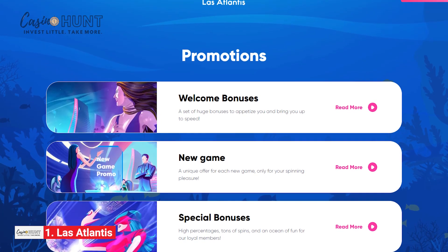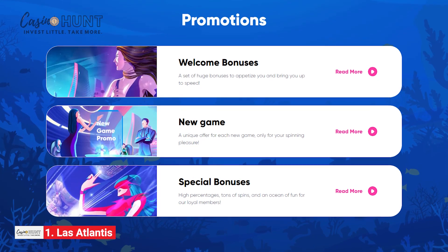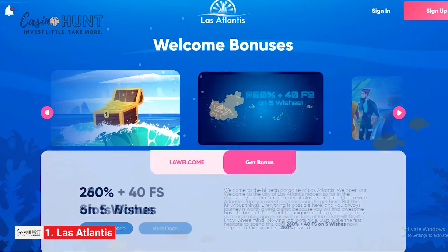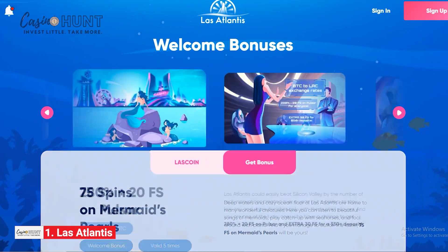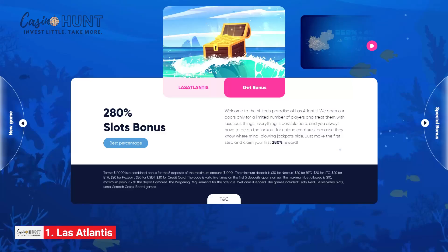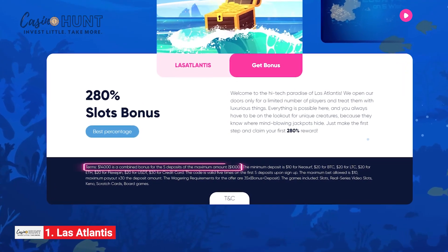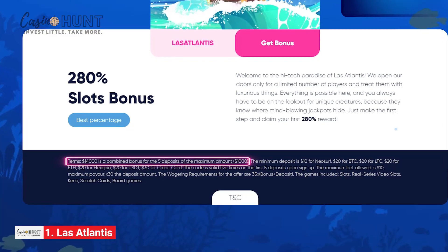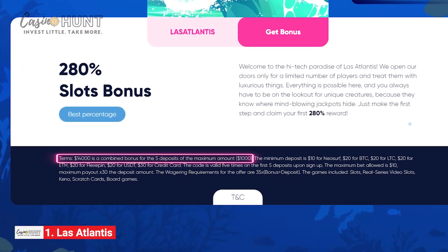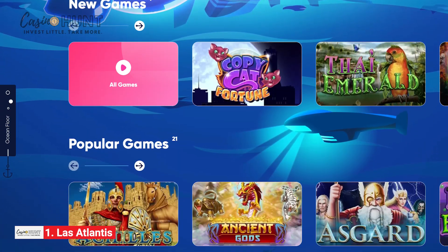But that's not all. Newly registered members can kickstart their Los Atlantis adventure with a massive welcome bonus. Los Atlantis has seven welcome bonuses, and you get to choose which one you want most. The biggest is a deposit match package valid for the first five deposits — with it, you can claim up to $14,000 in bonus money and use it to play as many online slots as you wish. Now you know why Los Atlantis dominates the growing iGaming market.